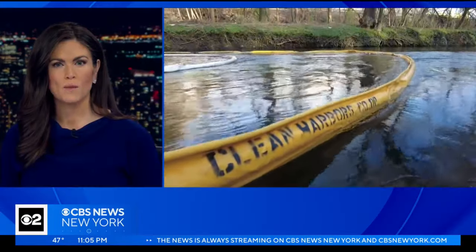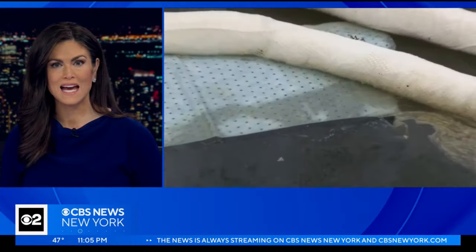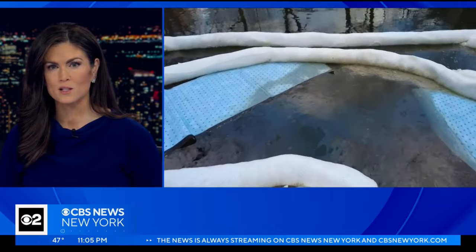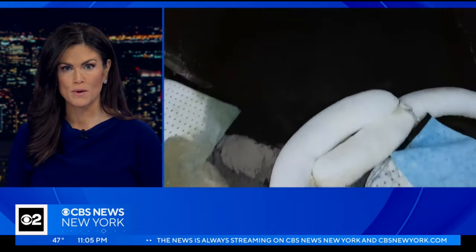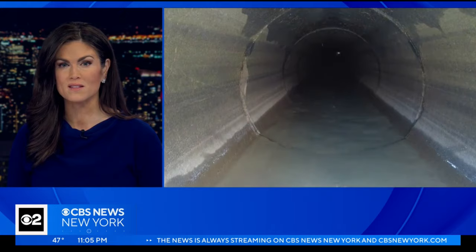A major cleanup is underway in the Bronx tonight, where 1,000 gallons of oil was accidentally spilled into the river. CBS 2's Naveen Dhaliwal has the concern from neighbors who say it's causing quite the stench.